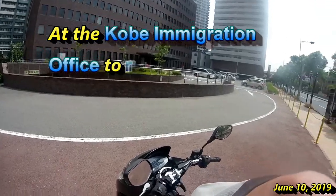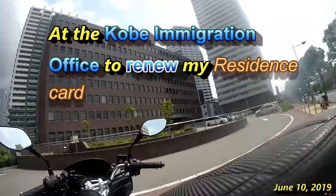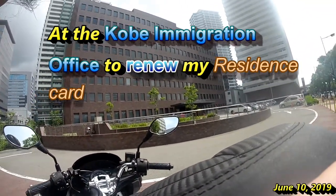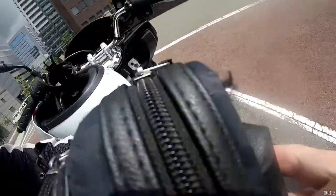Hi everyone, it's James in Japan. It is June 10th, 2019. I am at the Kobe Immigration Office. It is located south of San Umi Station on Kaigandori Chūoku.